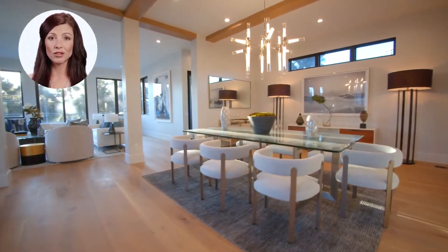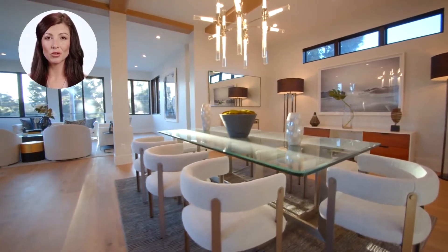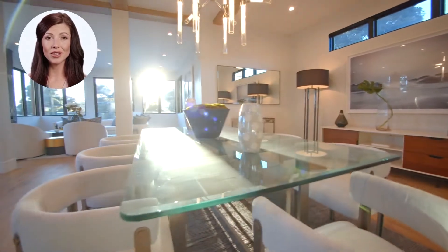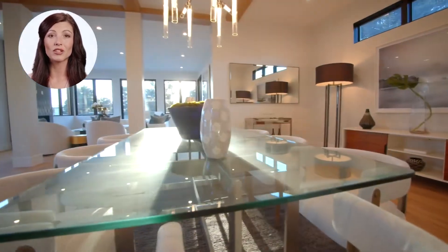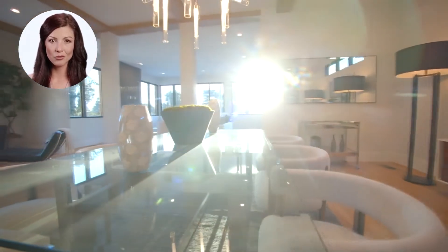An exquisite marble center table imported from Paros, Greece. A formal dining room table made of two-inch thick tempered glass that seats eight. A one-of-a-kind Orbit chandelier, floor-to-ceiling lamps, maple hutch, and a rolling wine cart.